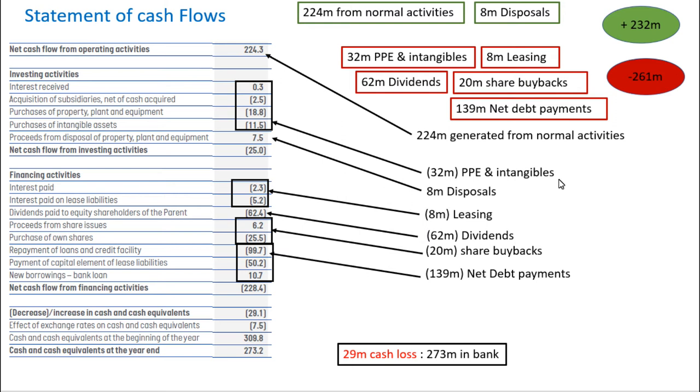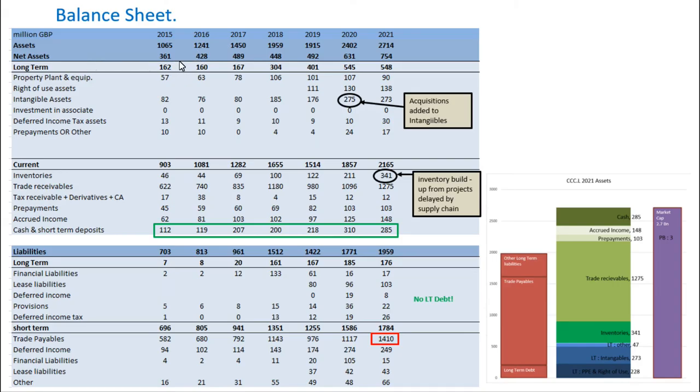My conclusion on the statement of cash flows is it's a bit blemished by this — there's something going on there which I don't understand, which led to a negative cash flow. We see that their net assets have doubled since 2015, up to 0.8 billion from 0.4 billion. It's generally a healthy profile. The intangible assets jumped up to 0.3 billion in 2020 with the acquisition of the Pivot business, and it's notable that in 2021 there was a build-up in inventories due to supply chain disruption related to COVID.